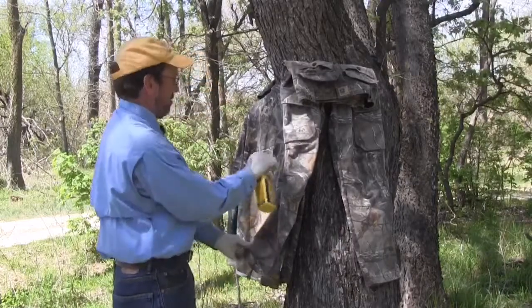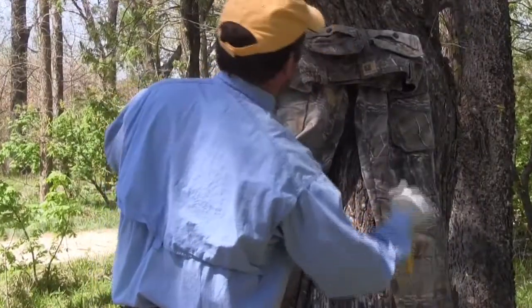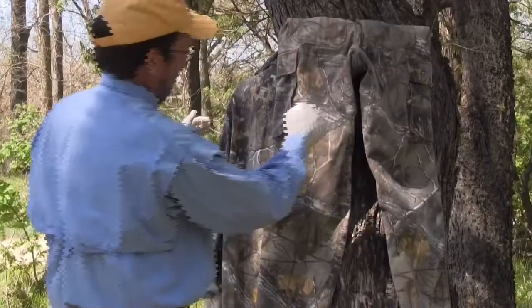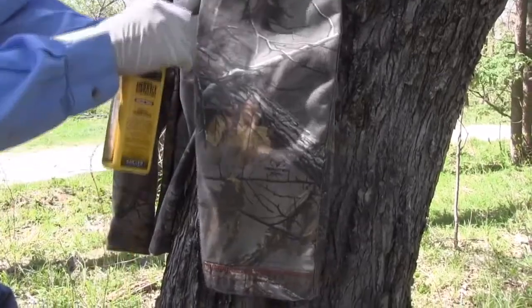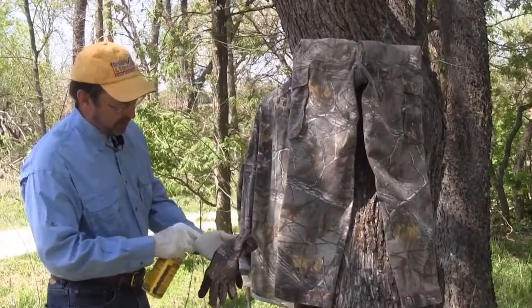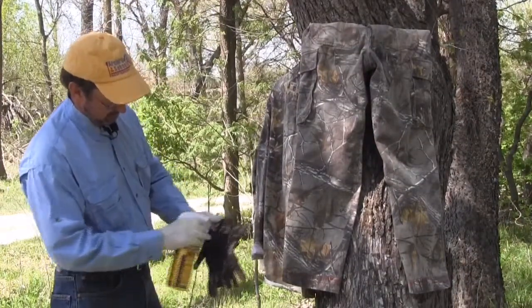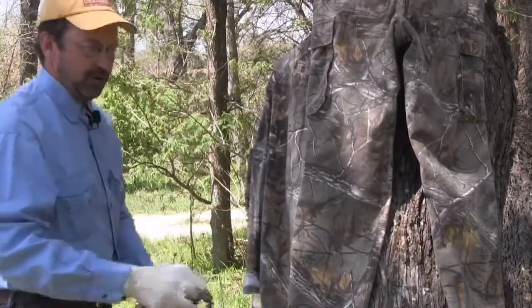Just spray a light coating on it and let it dry — usually four or five hours. I'll spray it in the morning and pick it up in the afternoon. It's important to get anything that ticks may come in contact with. Notice I'm wearing latex gloves because you don't want it on your skin, but I do want it on my gloves. This is turkey season and prime time for hunting mushrooms and fishing. It's an absolute must that you put it on your hat and your boots.